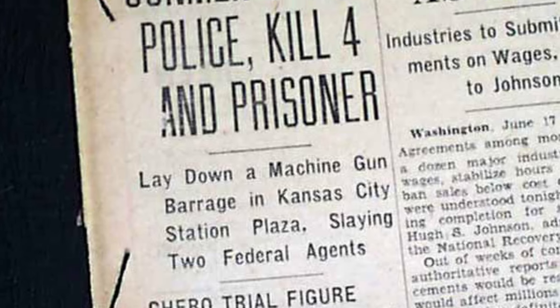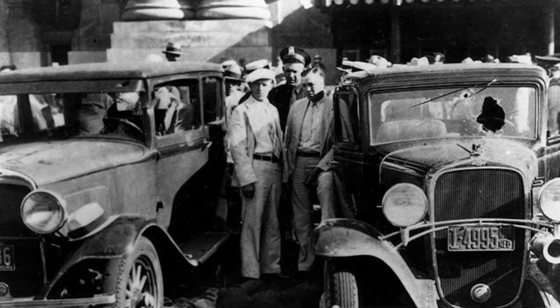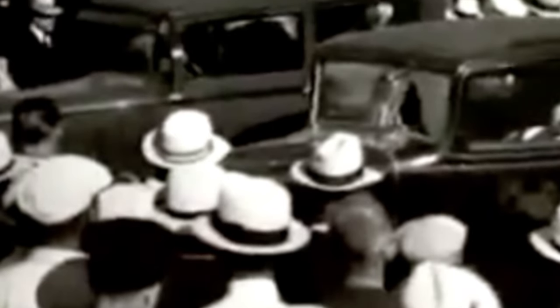Union Station made headlines on June 17, 1933, as four unarmed FBI agents were gunned down by gang members attempting to free captured fugitive Frank Kelly Nash, who the officers were taking to the U.S. Penitentiary in Leavenworth, Kansas. Nash was also killed in the gun battle.